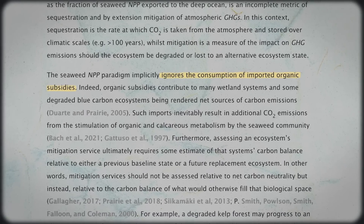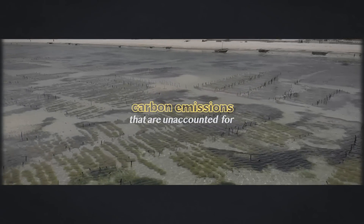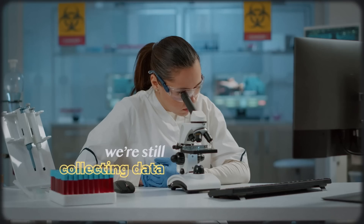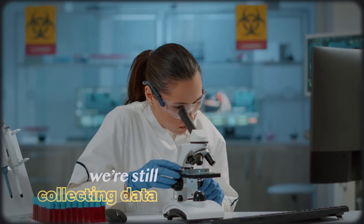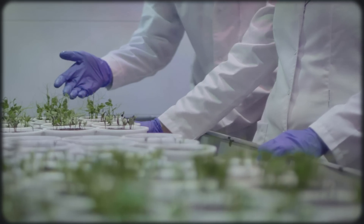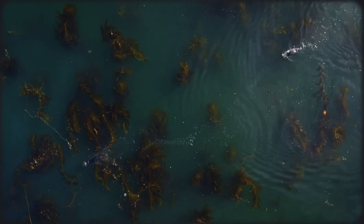That paper points out that previous studies failed to account for the contribution of the influx of organic material and plankton that wash into wild seaweed groves, providing extra food for sea life and ultimately leading to significantly more carbon dioxide emissions. The paper claims that, as a result, wild seaweed forests might actually be a net source of carbon. I use this paper not to discount seaweed sequestration wholesale, but merely to demonstrate that research on these practices is extremely new and evolving. We are still in the midst of parsing out exactly how wild seaweed and seaweed farming contribute to our ecosystems.